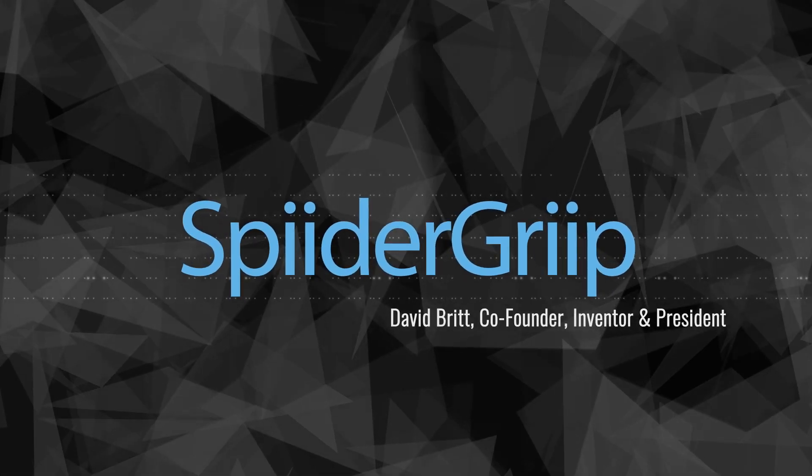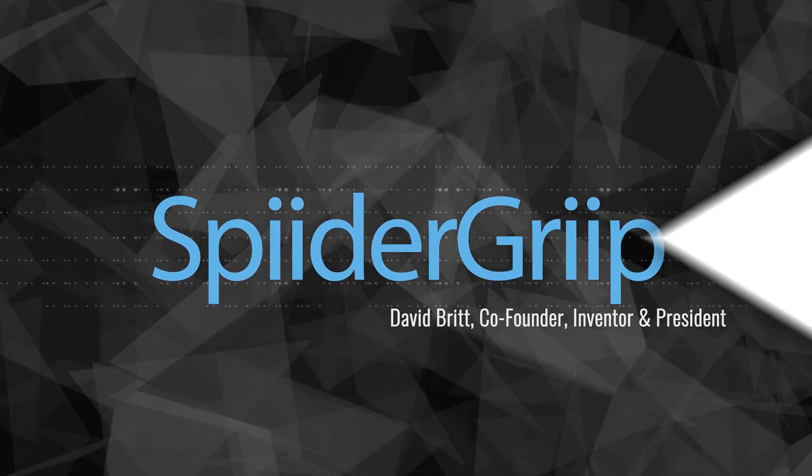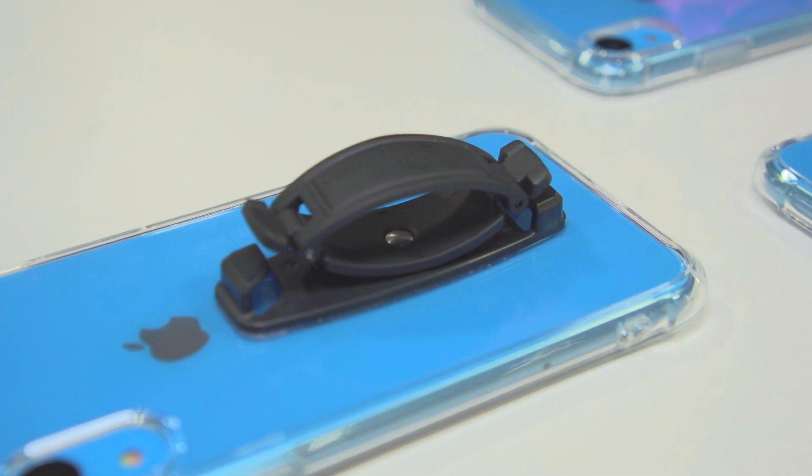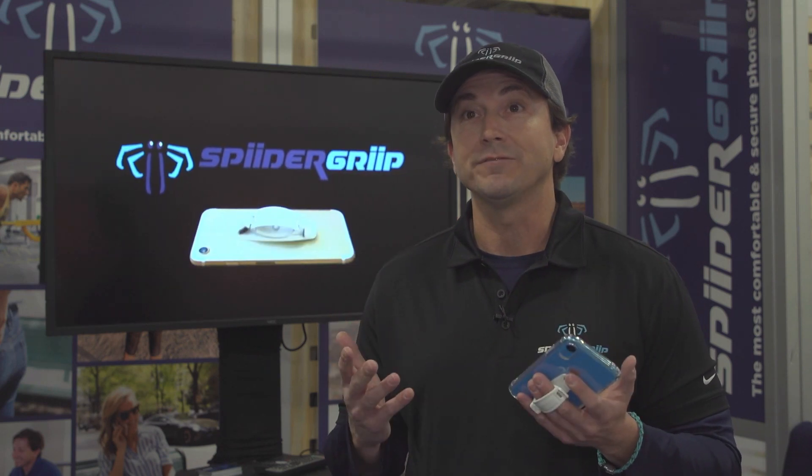SpiderGrip is the name of the company and I'm here at CES to show the world the most revolutionary grip ever created, used for cell phones as well as many iPads and Kindles. While there are plenty of products on the market, SpiderGrip addresses many of the issues people have with dropping their phones, as well as functionality and comfort.